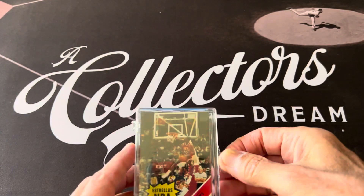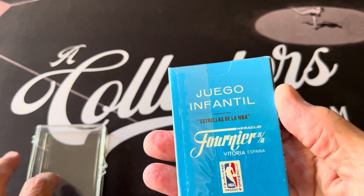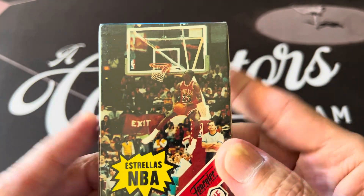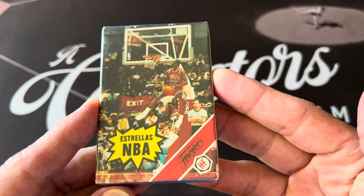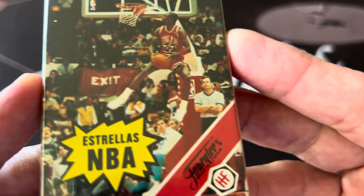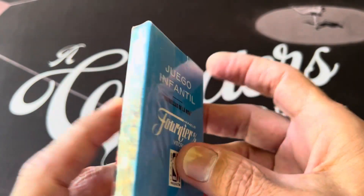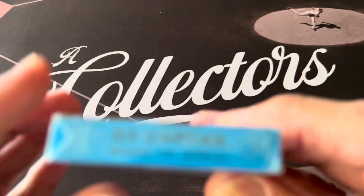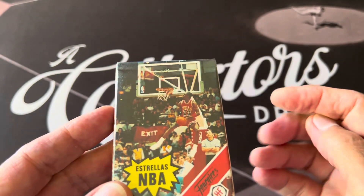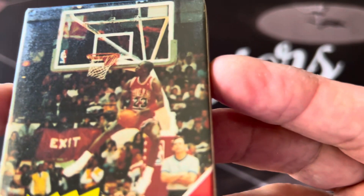I'm going to open that up, but before I do that, I found this — I've had it a long time and never opened it. It's from Spain and it's actually a card game, a Spanish card game. It's called Four Nairs, and it's called Estrellas NBA, which means Stars of the NBA. There are 33 cards in here.